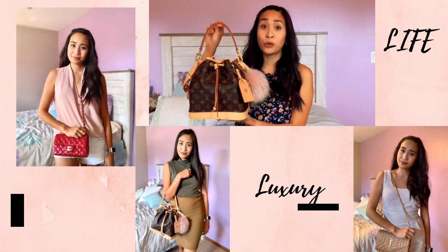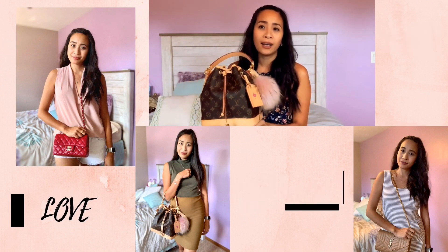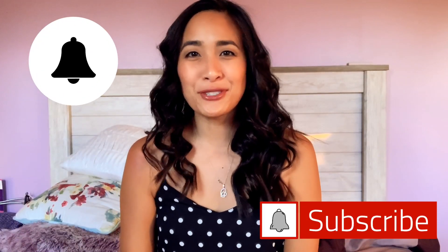I was getting my hair ready for tomorrow and my son called me and I turned and I went out. Hi guys, welcome back to my channel. My name is Francesca.